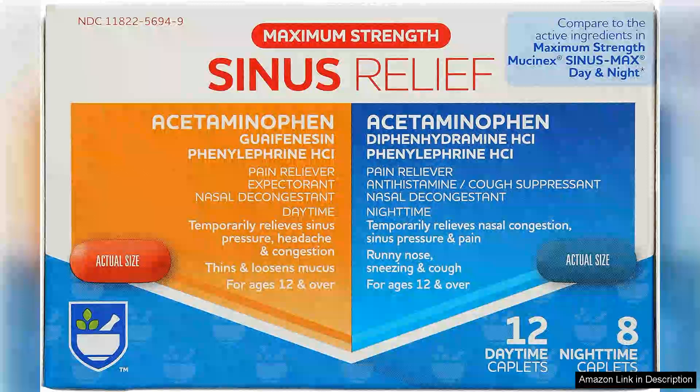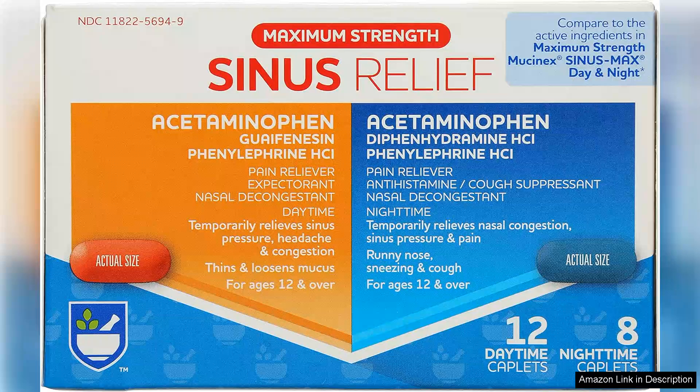Rite Aid Maximum Strength Daytime and Nighttime Sinus Relief Caplets offer a reliable solution for those struggling with sinus discomfort. With a convenient packaging of 20 caplets, this dual-action formula is designed to tackle sinus pressure and congestion effectively, allowing users to regain their daily routines.